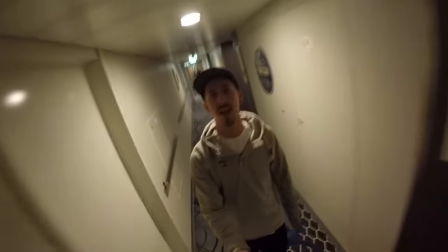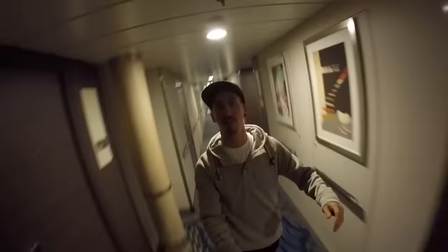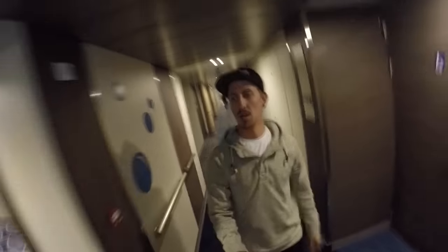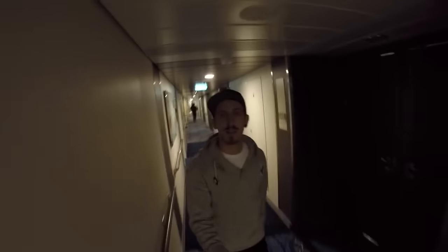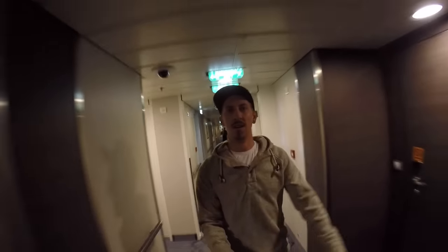What's up guys? So today I am on a bloody big boat. I'm actually on the Harmony of the Seas cruise ship, which is the biggest cruise ship in the world. I've just woken up a little bit early, which is why it's a relatively ghost ship at the moment, but I'm going to take you on a little tour just to show you what's going on on this massive floating island.